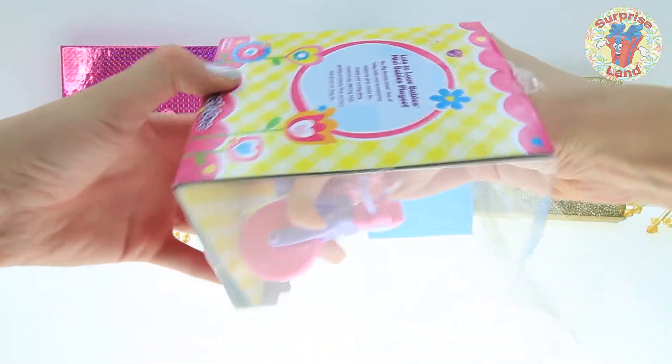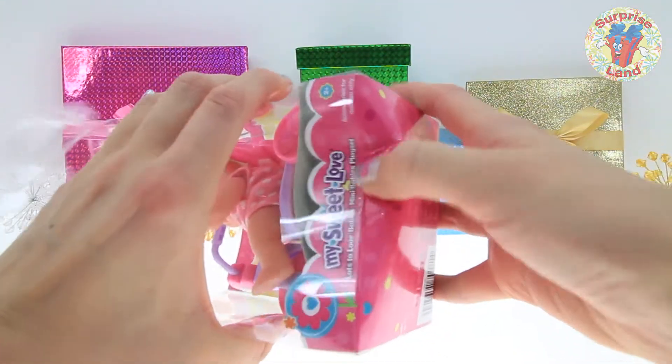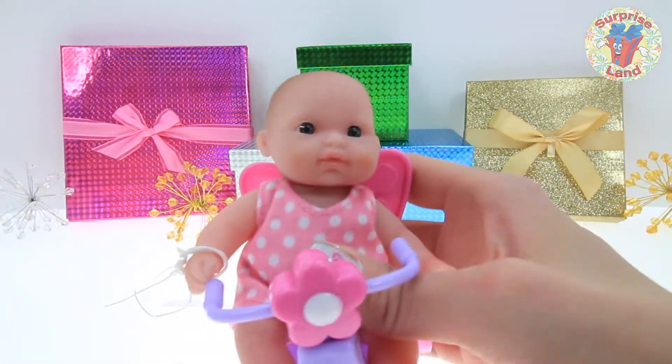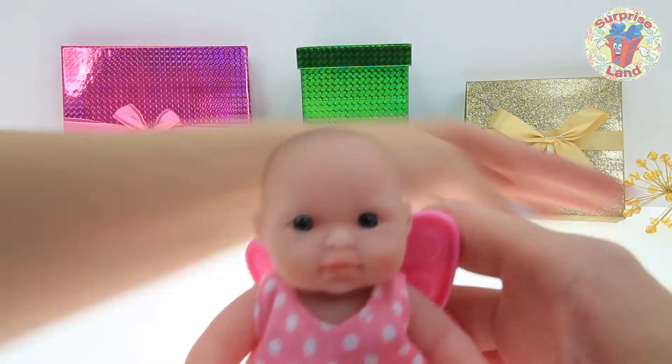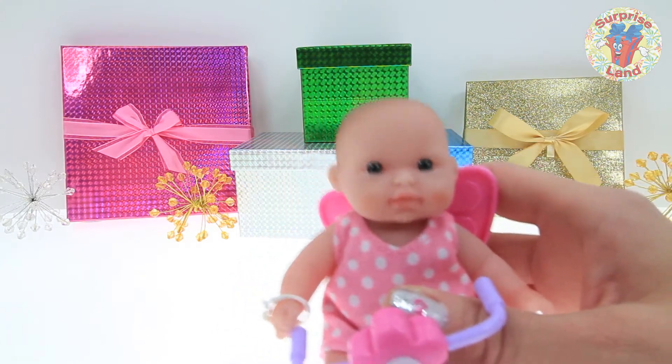Let's take a look at this sweet little baby. She's in there good, isn't she? Here she is, everybody. Take a look at that. I think she's smiling at you. Do you guys think she is? I think she is too. She looks happy to see us. I bet she's happy to get out of that box.